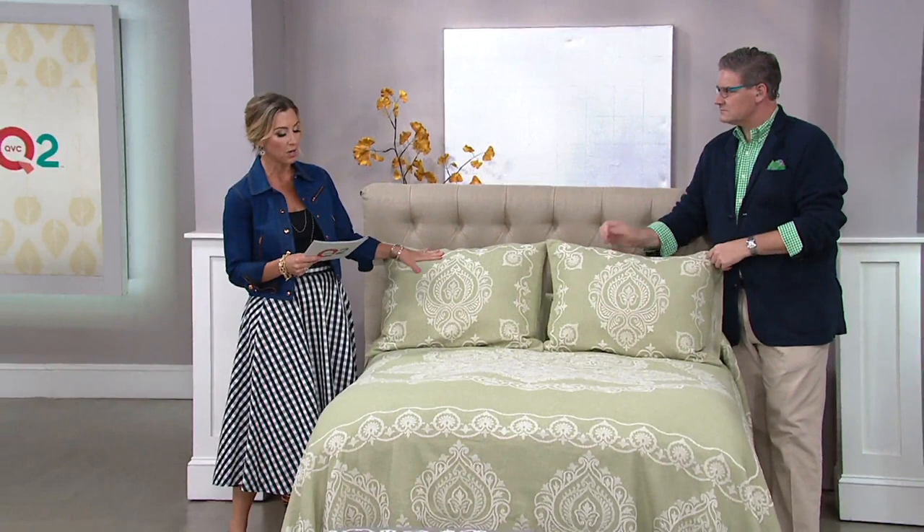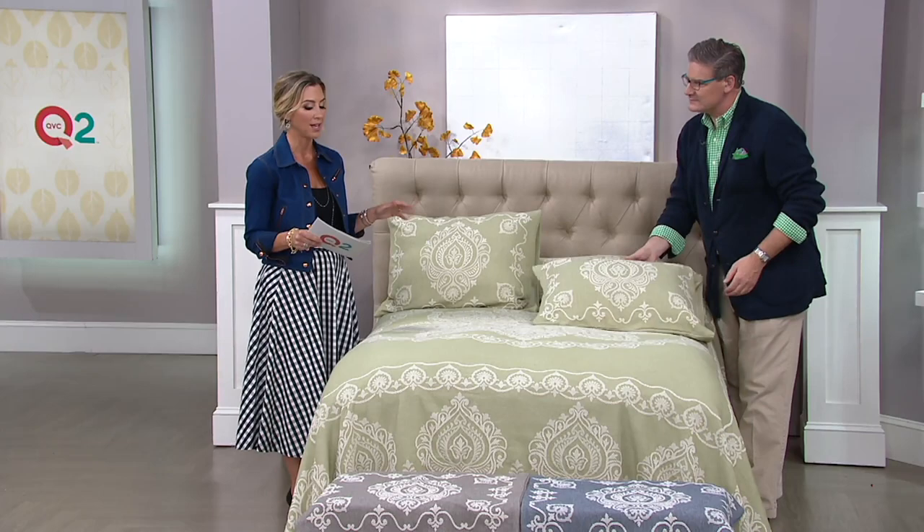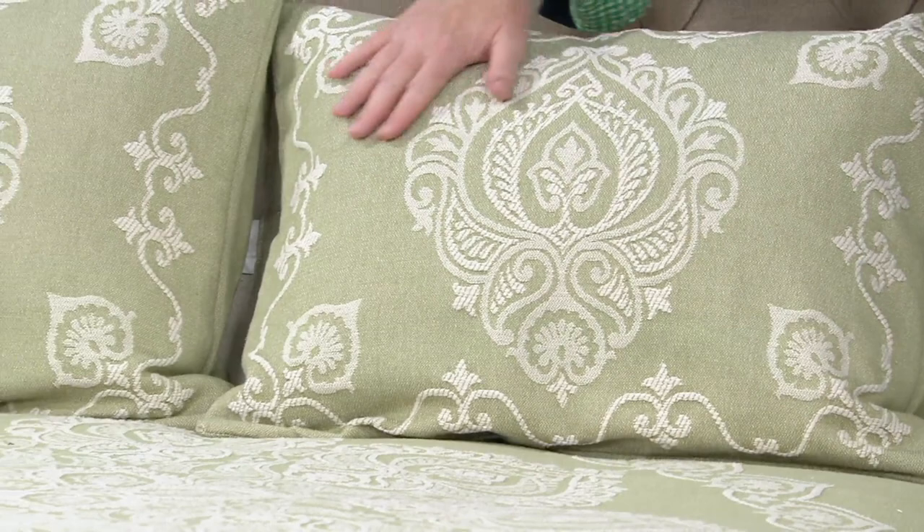No matter what size bed you have, you won't have to pay an upgraded price. King, twin, full, queen — all the same price. You even get the shams with the bedspread. Greg Lawrence, one of our amazing home decor experts, is here with us to talk about this.